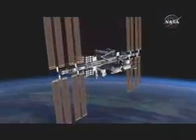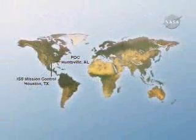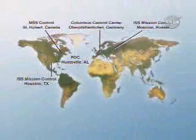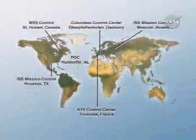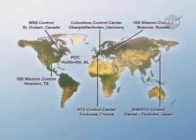By that time, all of the partner agencies will have their own control centers monitoring station operations: NASA's Flight Control Room at Johnson Space Center in Houston and Payload Control Center at Marshall Space Flight Center in Huntsville, Alabama; the Russian Mission Control Center in the Moscow suburb of Korolyov; CSA's Mobile Servicing System Operations Complex in Saint-Hubert near Montreal; ESA's Columbus Control Center outside Munich; a second ESA control center in Toulouse, France to control ATV flights; and JAXA control teams at the Tsukuba Space Center north of Tokyo overseeing Kibo science operations and H-2 transfer ship flights.